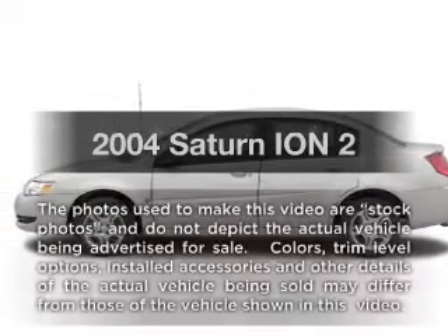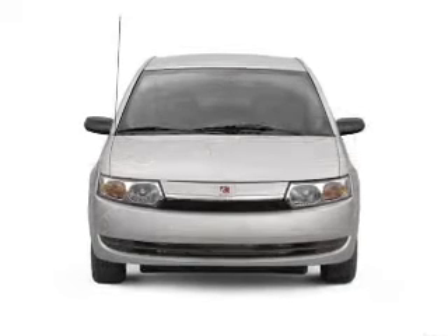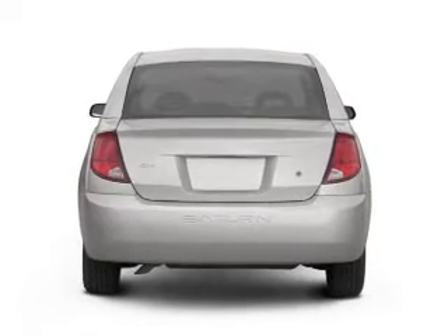Presenting the 2004 Saturn Ion — this is the set of wheels you've been looking for, with an efficient four-cylinder engine. The powertrain includes front wheel drive, driven by a five-speed automatic transmission.